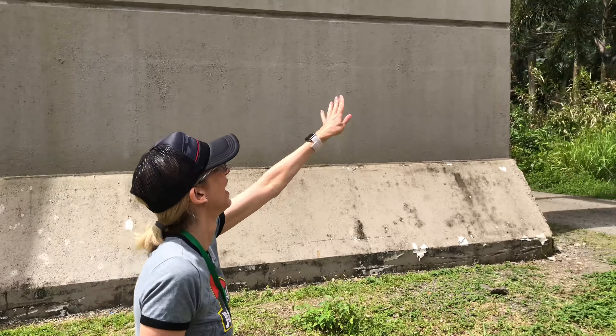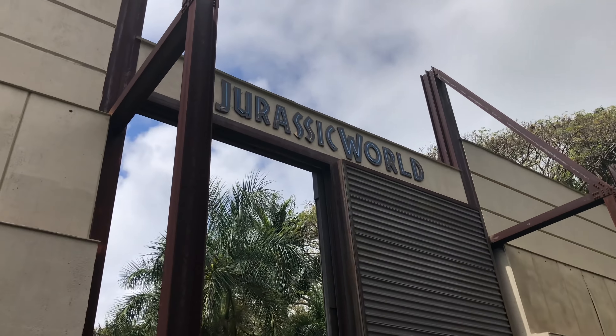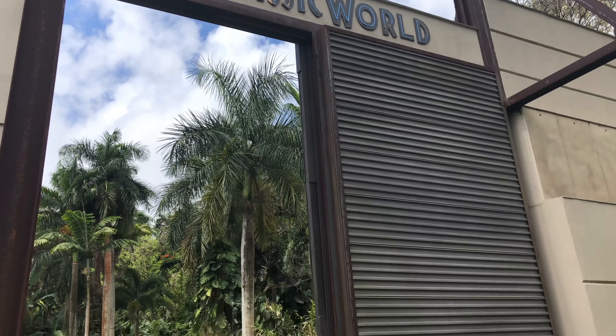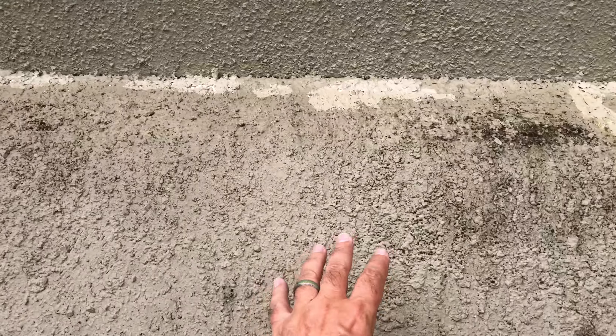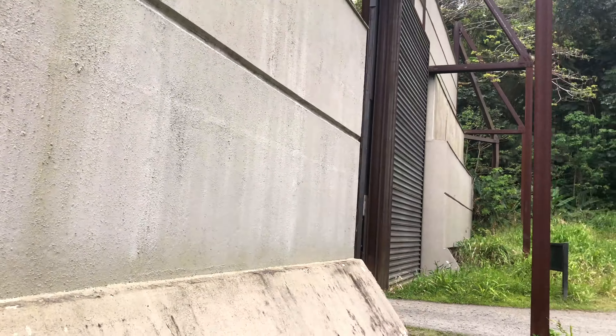We're right here at the Indominus Rex enclosure — you can see the sign up there. You'll actually get to go inside and see the claw marks on the wall. They said the outside of this is actually styrofoam, made to look like cement. You can actually push in on it, but the inside is steel, so they said it's really sturdy.